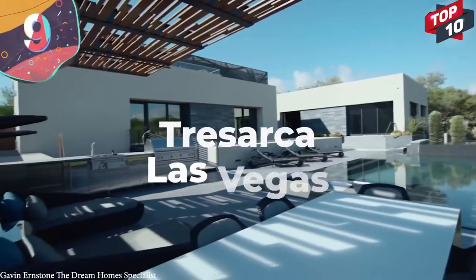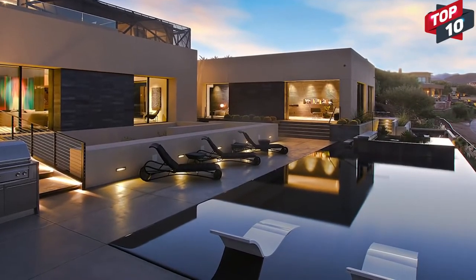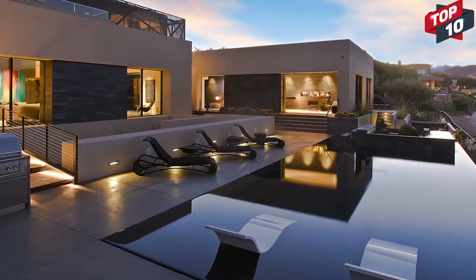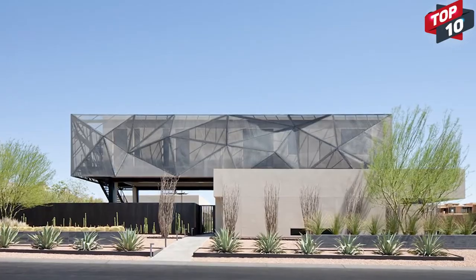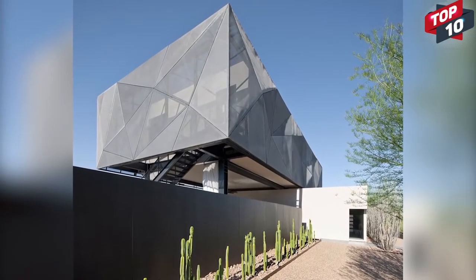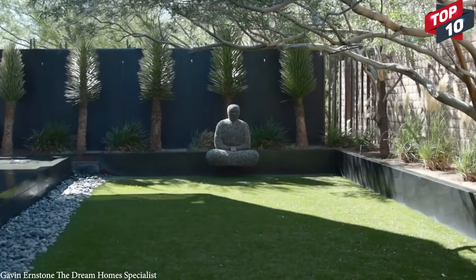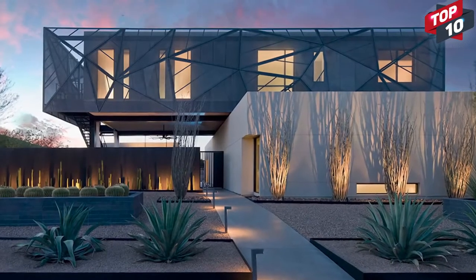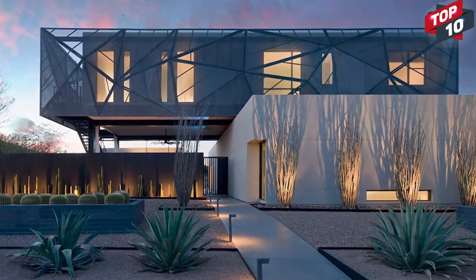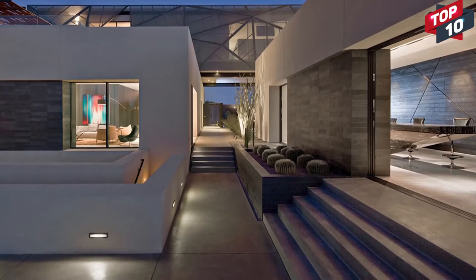Number 9: Tresarca, Las Vegas. Tresarca is a forward-thinking home in Las Vegas designed by Assemblage Studio. With 8,000 square feet of living space, the entire structure is meant to represent the stratification of the nearby Red Rock Mountains, so the color scheme and materials used for the basement differ greatly from those used higher up in the private quarters. Gaps between the walls allow airflow to regulate temperature, and the architects wanted to blur the lines between inside and outside. A faceted steel screen with fine mesh around the top floors diffuses sunlight to illuminate the rooms and keeps it cool and private during even the hottest Nevada days, without the need for energy-consuming AC units.